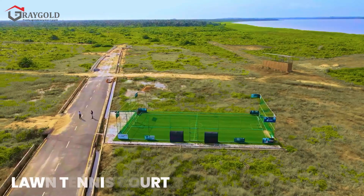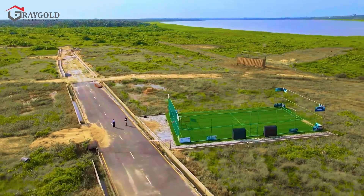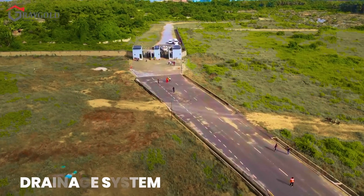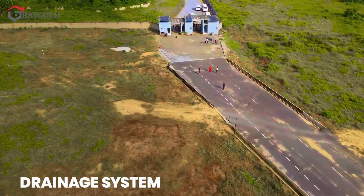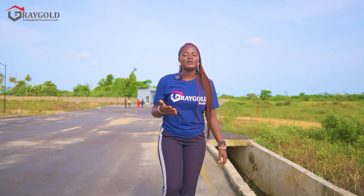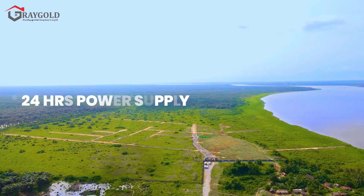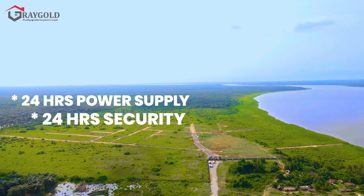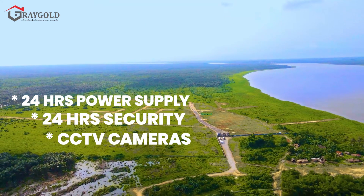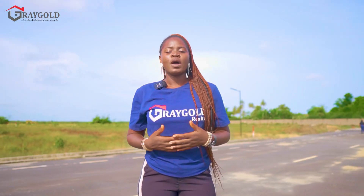You have a lawn tennis court and recreational facilities that will make living here pleasurable. There is also a drainage system to ensure zero erosion in the estate. Other infrastructures include 24-hour power supply, 24-hour security, CCTV cameras, and smart features to ensure the estate is safe and secure.